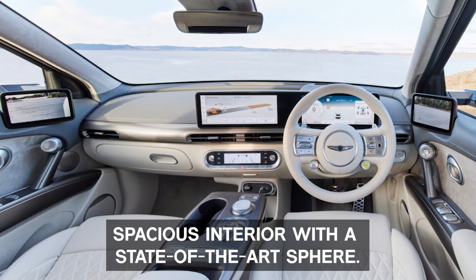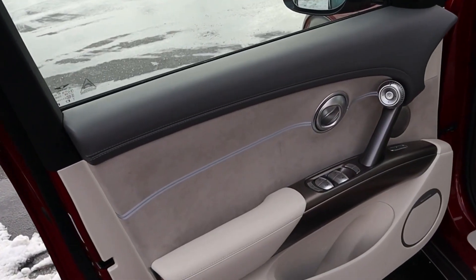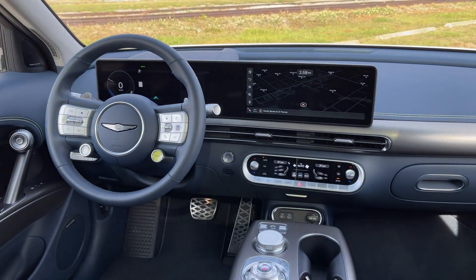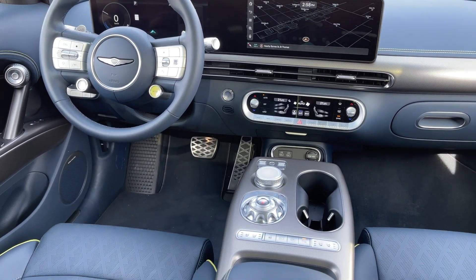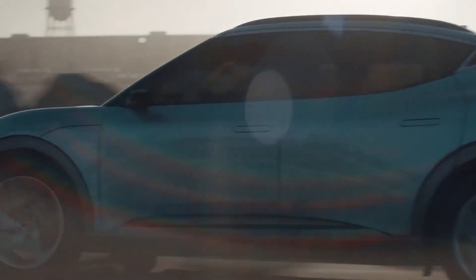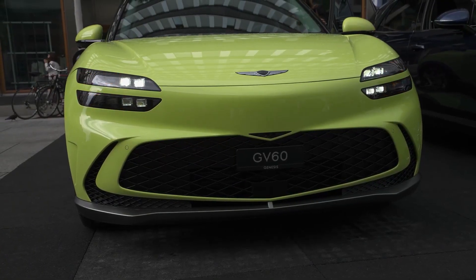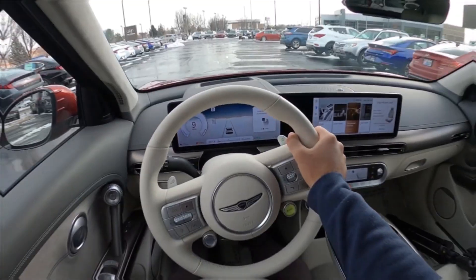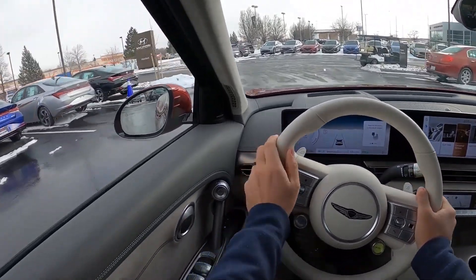Spacious interior with a state-of-the-art sphere. The interior of the GV60 is incredibly captivating with its ethos design. What's more mesmerizing is the way Genesis has incorporated cutting-edge technology within the car's interior with floating architecture to boost its futuristic feel. One incredibly unique yet underrated feature of this EV is its crystal sphere. When the engine is off, the sphere acts as a mood light, and when on, the sphere rotates in position, acting as a gear selector for its shift-by-wire feature. It also acts as a safety mechanism and interacts with the passengers, setting a new standard for luxury and class.